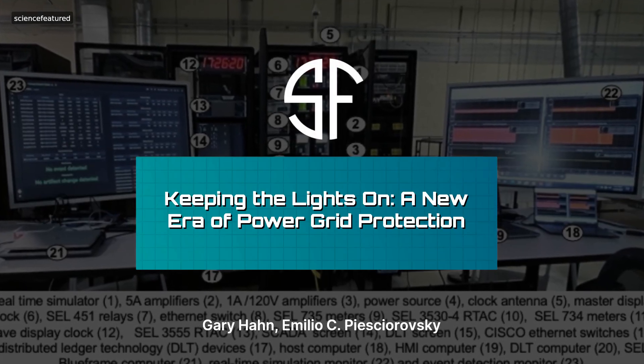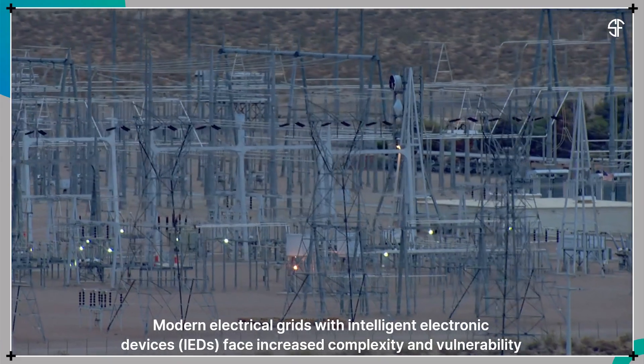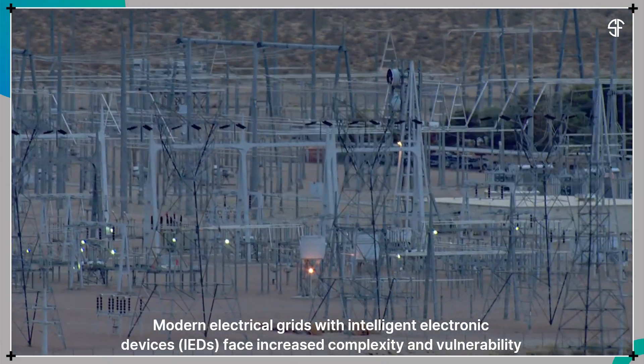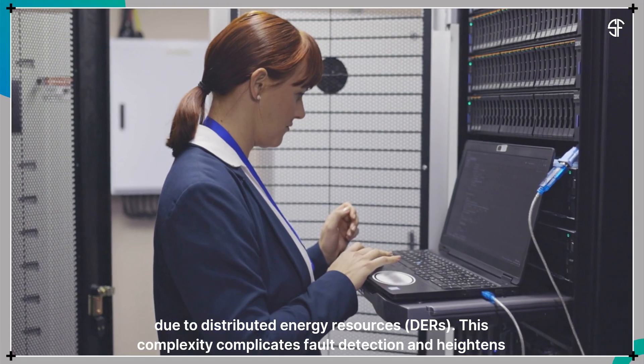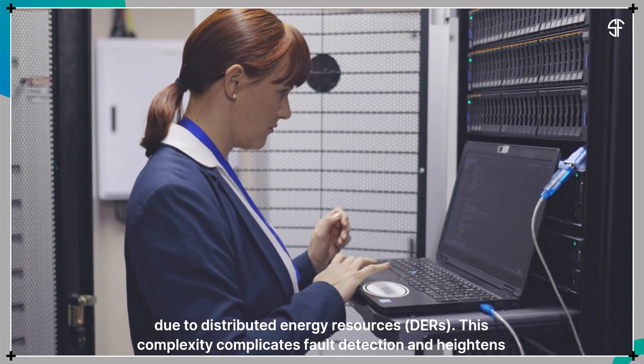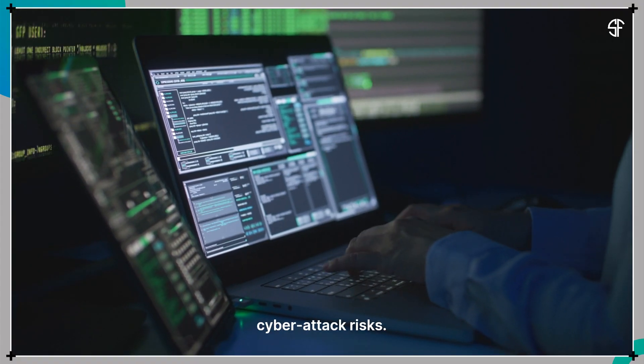Keeping the lights on — a new era of power grid protection. Modern electrical grids with intelligent electronic devices face increased complexity and vulnerability due to distributed energy resources. This complexity complicates fault detection and heightens cyber attack risks.